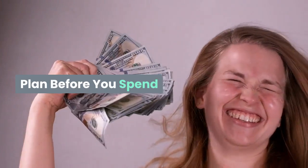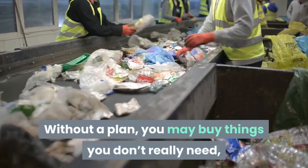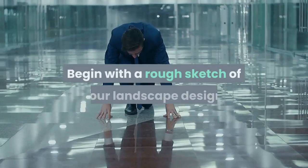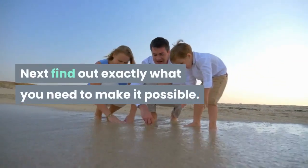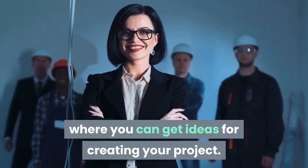Plan before you spend. Plan before you make any purchases. Without a plan, you may buy things you don't really need, and that can waste money. Begin with a rough sketch of your landscape design. Next, find out exactly what you need to make it possible. If you need advice, there are a number of websites where you can get ideas for creating your project.